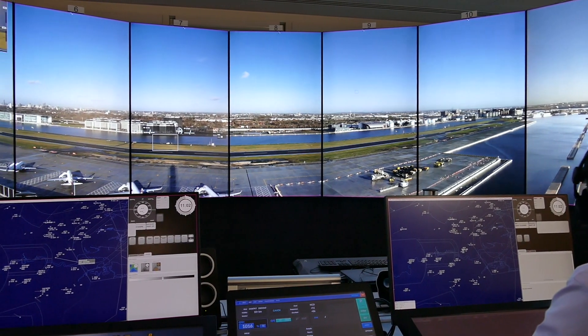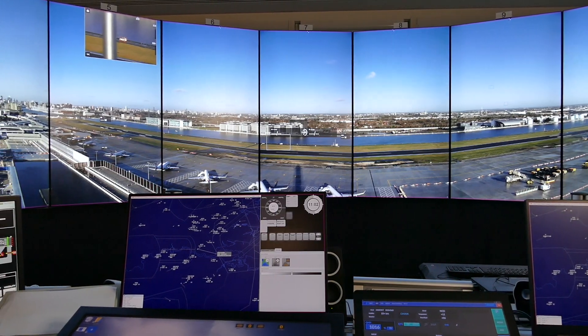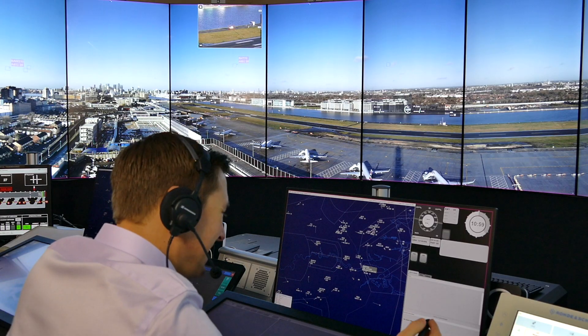Working on the Digital Tower project I've been the London City lead ATCO. When I heard that the airport were looking to move to a digital tower I was really excited. I think it's really interesting technology and it's really nice to be at the forefront of air traffic technology.